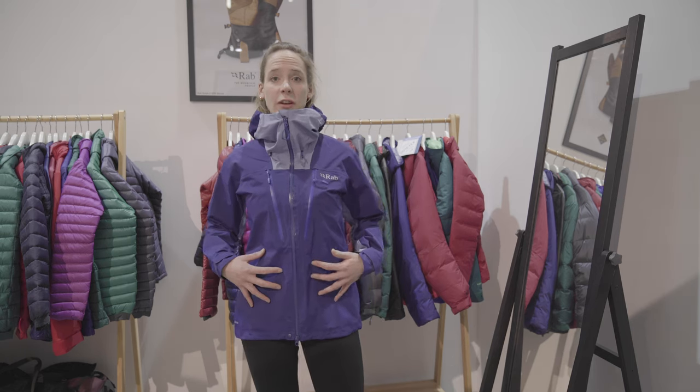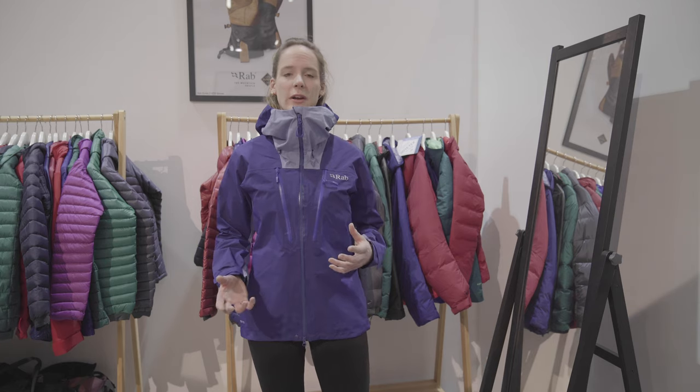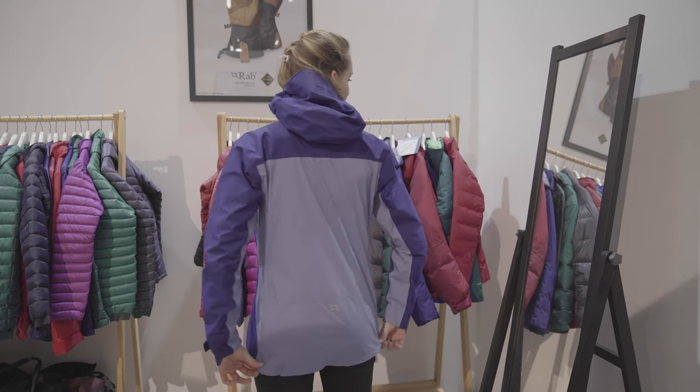What that means is on an Alpine climbing jacket you have the protection exactly where you need it across these areas, but then in places where you might get warmer, such as here and also at the back, you have that more breathable fabric.